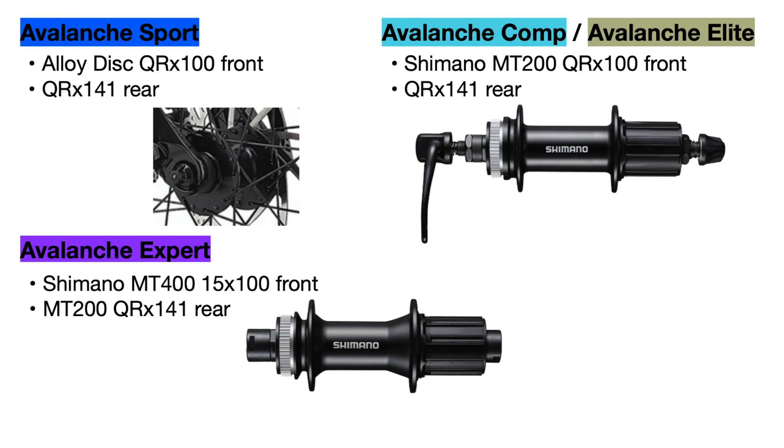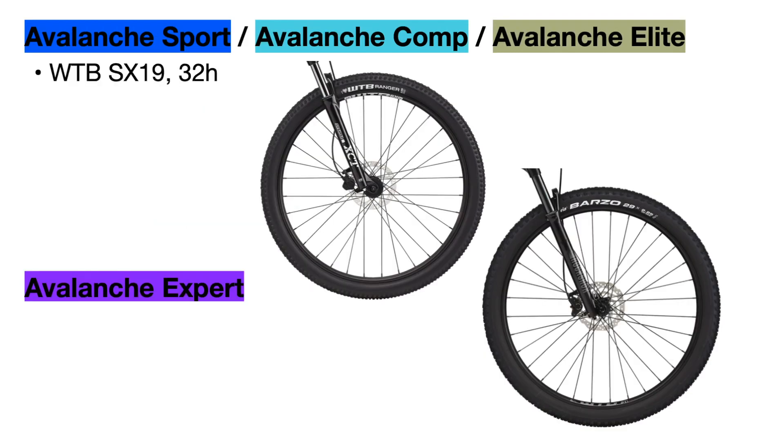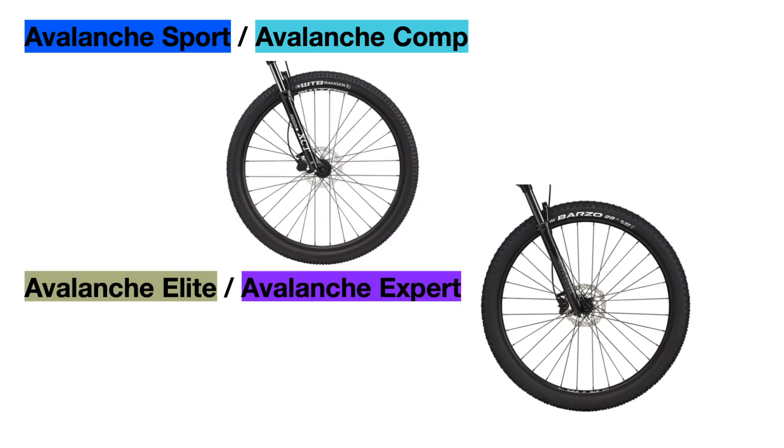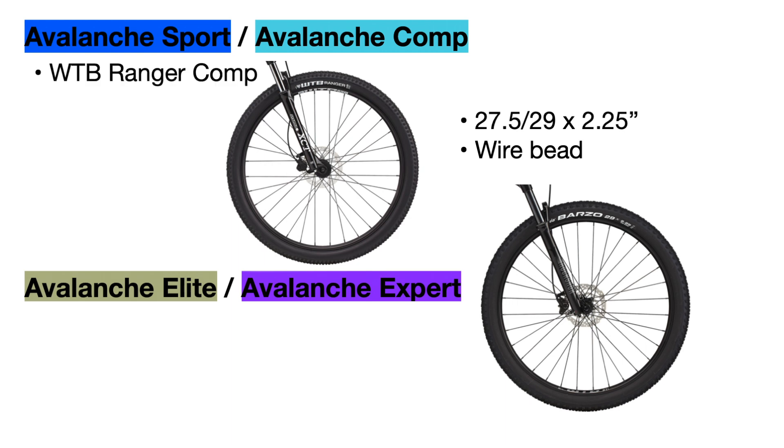For the wheels, the hubs correspond to the brakes on each bike, with the Expert model using a wider maxle light through axle for better strength and front end stiffness. The rims are WTB branded 32-hole rims for most bikes, but the Expert upgrades to WTB tubeless-ready rims, making it easier to convert to a tubeless setup. All bikes use 2.25 inch wide cross-country-oriented wire bead tires — the Sport and Comp use WTB Ranger Comp tires while the Elite and Expert use Vittoria Barzo tires with slightly different tread patterns.